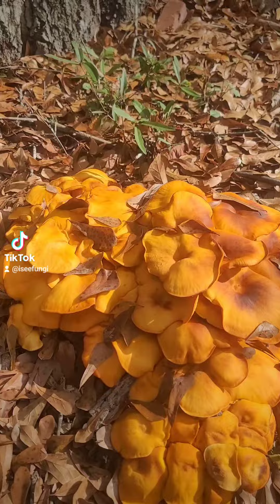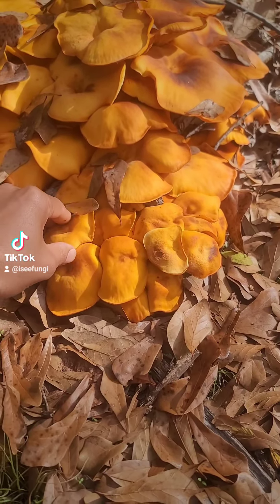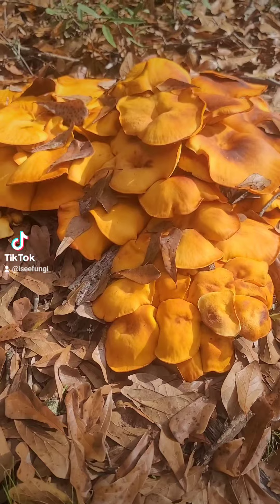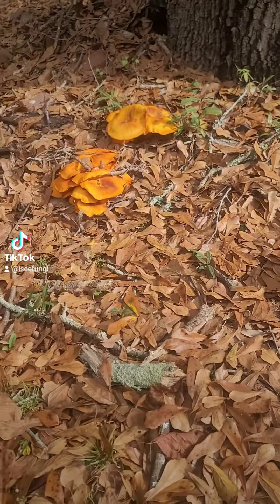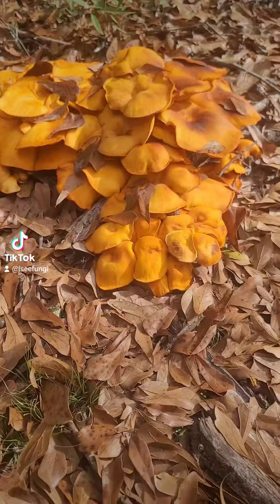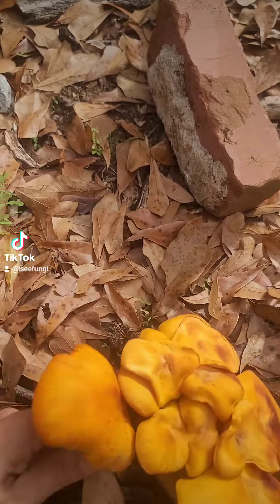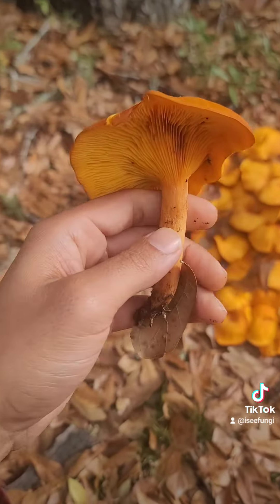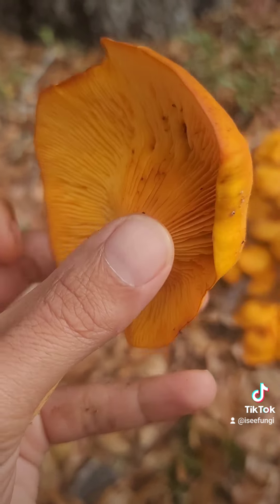There's a yellow jacket — those little things are crazy. Some major identification characteristics for jack-o-lanterns — this is the first patch I've seen this year. If you take one of these stems here... I'm not going to mess with that because it's got the yellow jacket on there. But if you take one of these stems here and you look at it, first it has true gills.